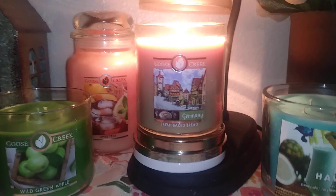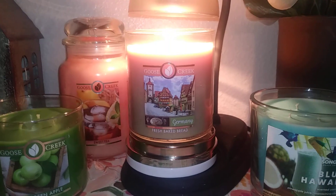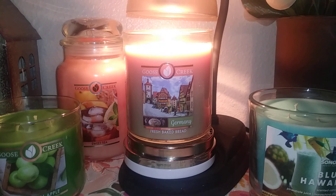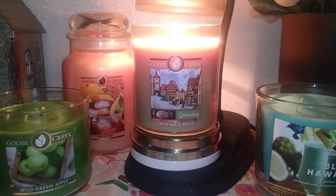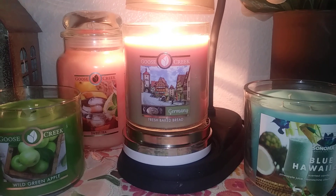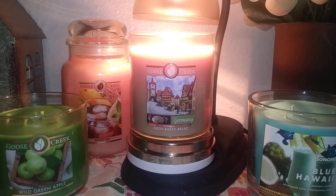I've heard different opinions about what it smells like. Some people said it smelled like popcorn. Some people said it smelled like yeasty dough. Some people said it smelled like warm bread baking. I kind of get a little bit of all of that in there, but this candle is not weak by any means in my opinion — it's got to be at least an eight in general.